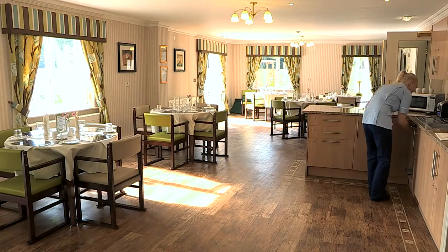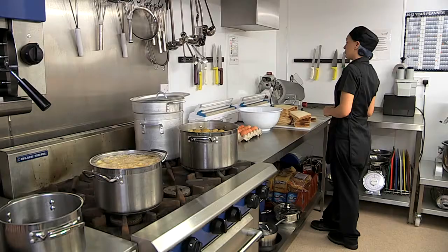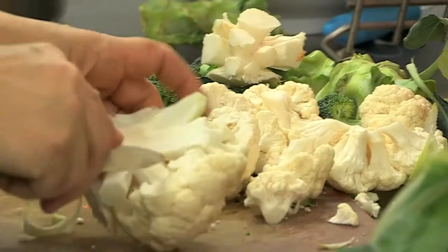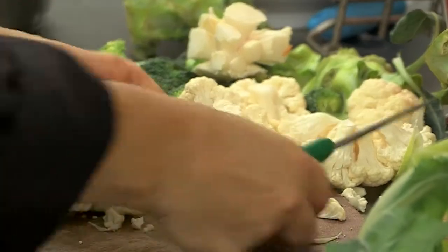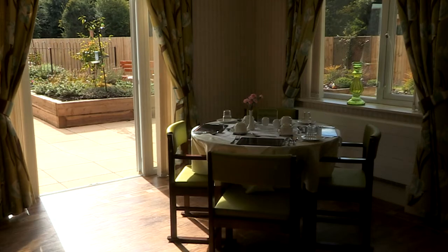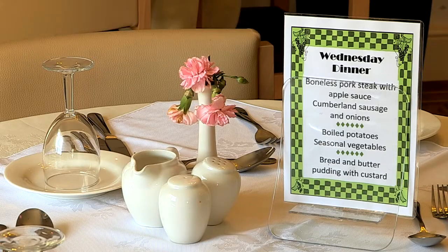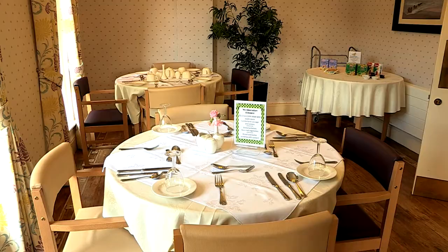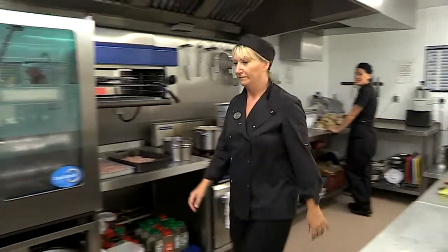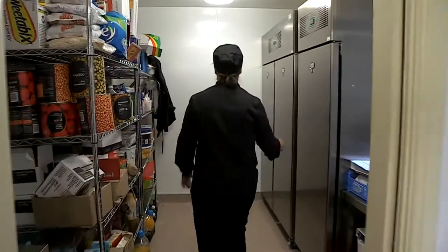Dining is of a high restaurant standard and nutritious meals are prepared daily by our own chefs. All our food is sourced directly from local producers and meal times are a big part of the social fabric of the home — a time when we all come together and share in the company of others while enjoying a choice of freshly prepared dishes. Our kitchen bakes delicious homemade cakes and biscuits between meals, and special occasions such as birthdays are always well catered for.